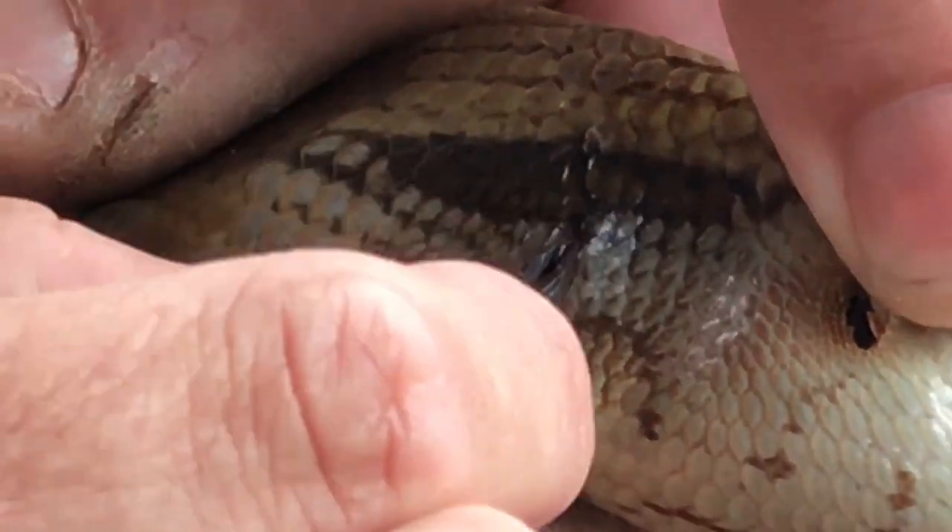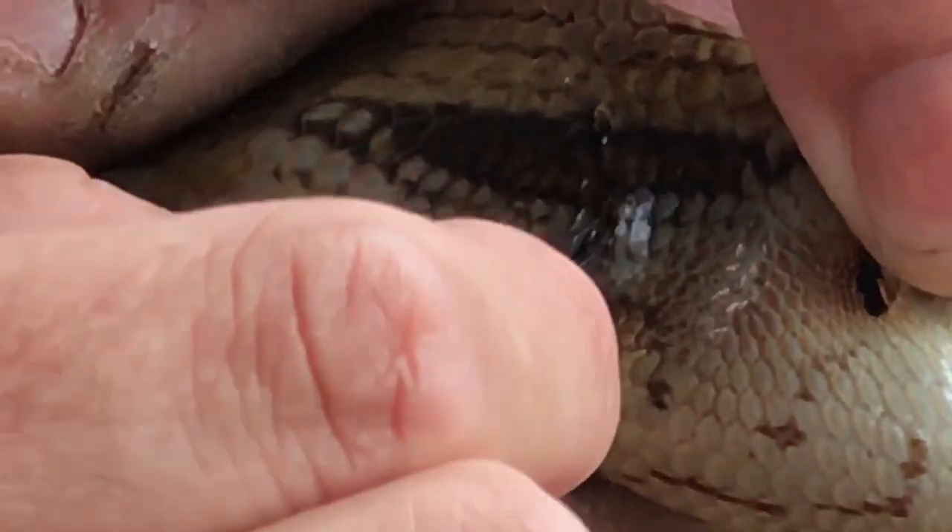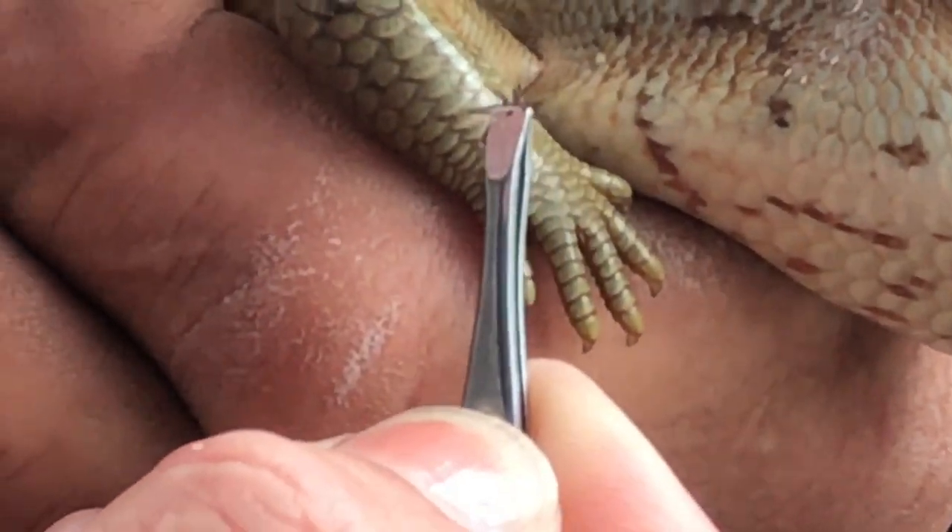When removing a tick you have to be careful not to squeeze the body, because this may result in the tick injecting saliva into the animal, and this saliva carries disease organisms.